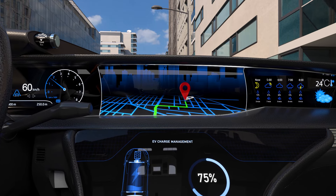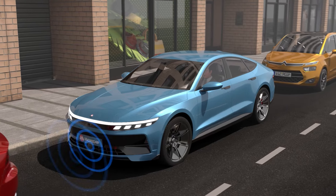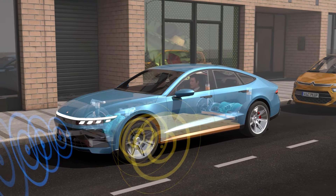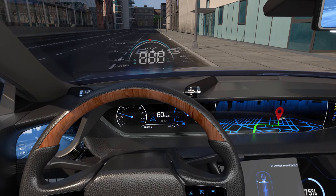Today, many instrument clusters in production, and virtually all in design, are electronically controlled display screens using information gathered from electronic sensors. More detailed information can be displayed in a variety of ways on the dashboard itself and even projected into the driver's field of vision in a head-up display.